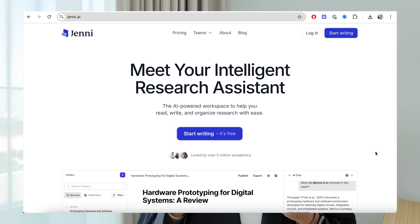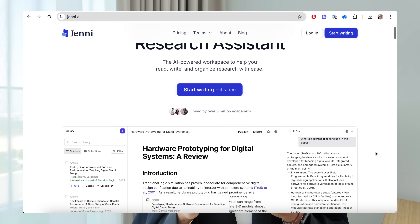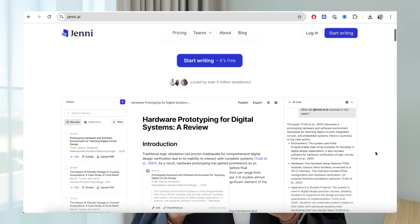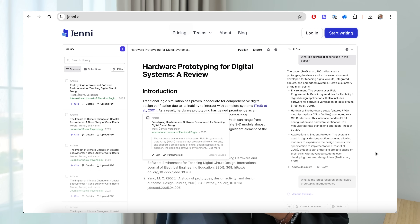If you haven't heard of Jenny, you've been living under a rock. Jenny is a powerful AI writing workspace that was built to help researchers and students to read, understand, and write their research more effectively. Essentially its aim is to be your very own intelligent research assistant. So let's open Jenny up so I can actually show you what this platform looks like.